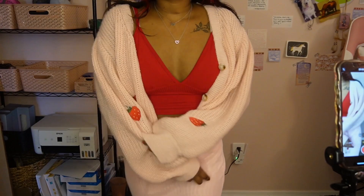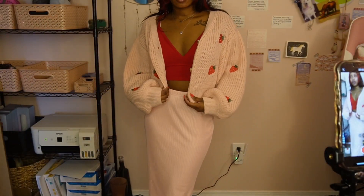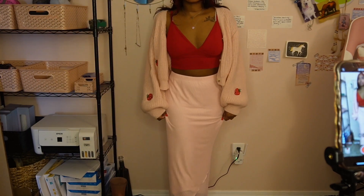Also, if you have like a cute pink sweater or any chunky sweater you can pair it on top and make it cozy.